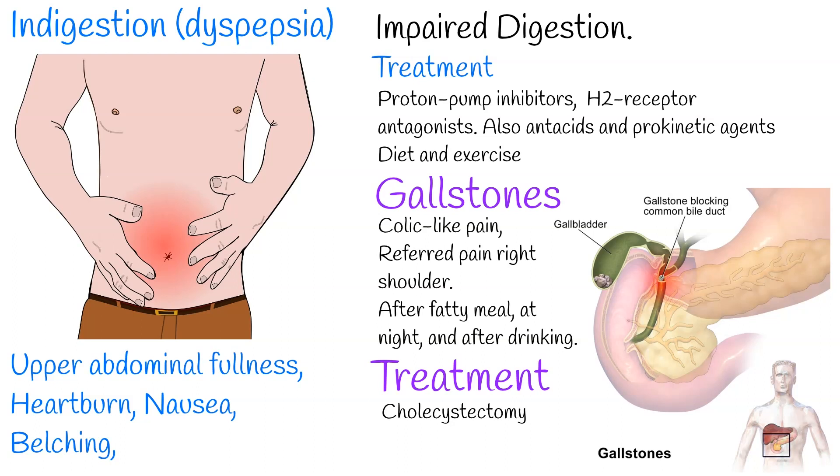Treatment of gallstones is surgical removal of the gallbladder, called cholecystectomy. The lack of a gallbladder has no negative consequences in most people; however, 10–15% of people develop post-cholecystectomy syndrome, which may cause nausea, indigestion, diarrhea, and episodes of abdominal pain.